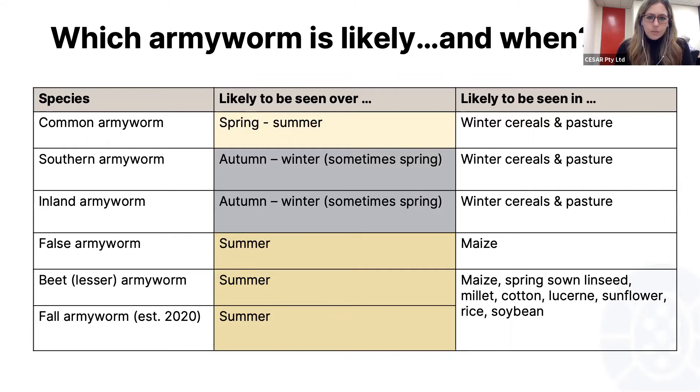If you sat in last week, you would have heard me speak about some native species of armyworm that you'll likely see in southeastern grain crops over winter and spring. We covered common inland and southern armyworm. There are also a number of species you'd expect to see in warmer weather, like false armyworm, beet armyworm, and now the fall armyworm.